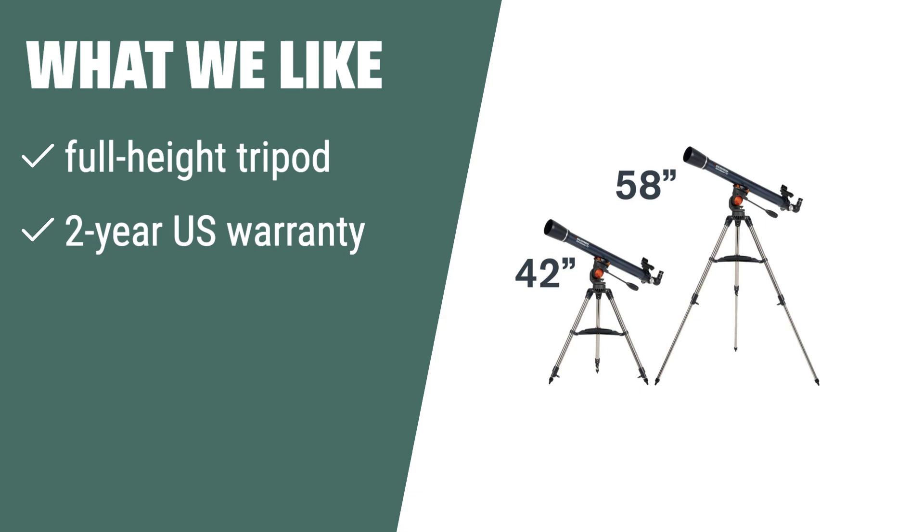What we like: If you prefer quick and easy setup with no tools required, the Celestron Astromaster 70AZ is an excellent choice. With its full-height tripod and 2-year US warranty, it provides stable support for observing celestial objects at night and land-based targets during the day — the perfect choice for both day and night observation.